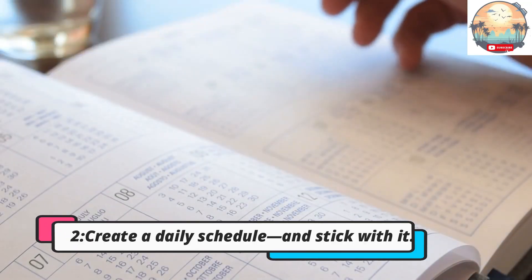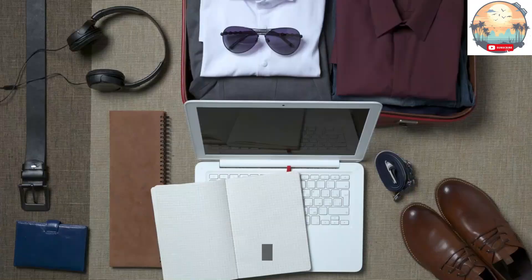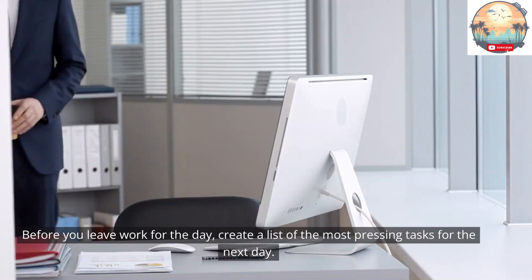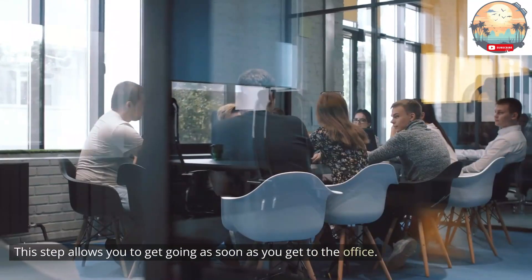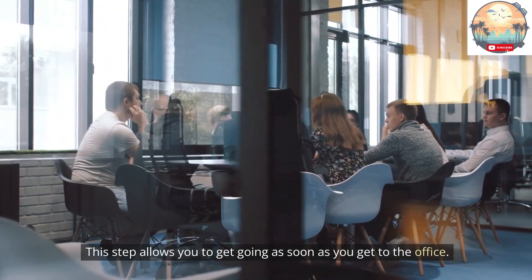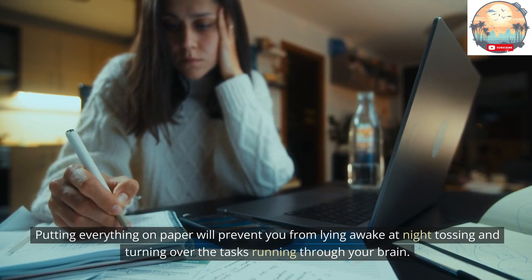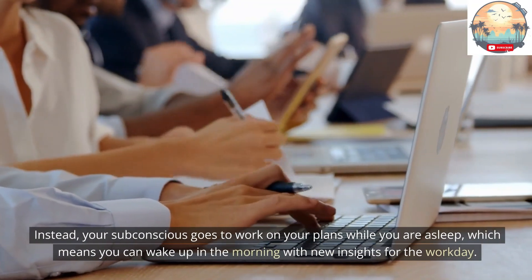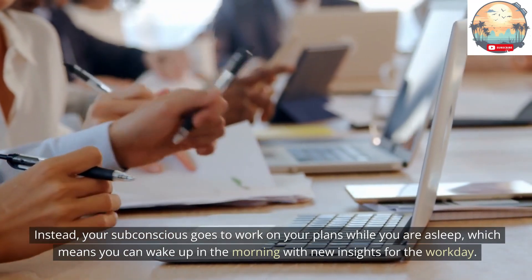Tip 2: Create a daily schedule and stick with it. This step is absolutely crucial for learning how to manage time at work. Don't even attempt starting your day without an organized to-do list. Before you leave work for the day, create a list of the most pressing tasks for the next day. This allows you to get going as soon as you get to the office, and putting everything on paper prevents you from lying awake at night tossing and turning over tasks. Instead, your subconscious goes to work on your plans while you sleep, so you can wake up with new insights for the workday.